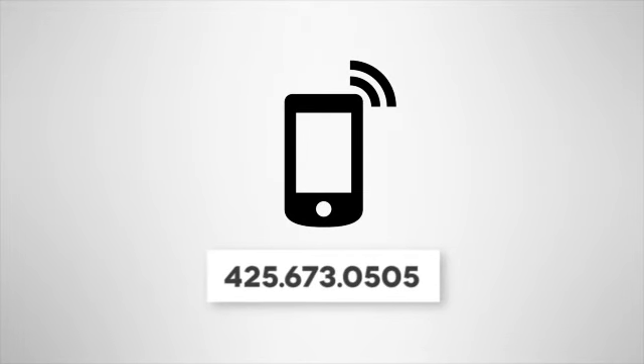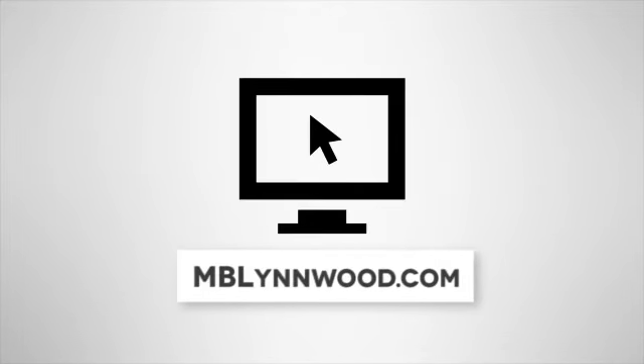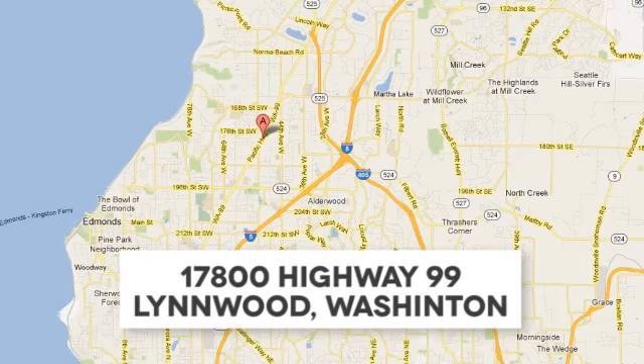Call us at 425-673-0505. Online at mblynwood.com.